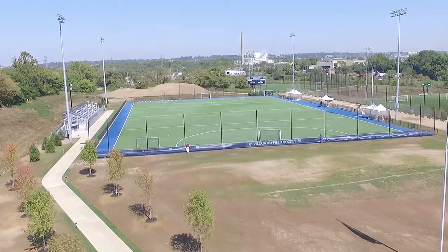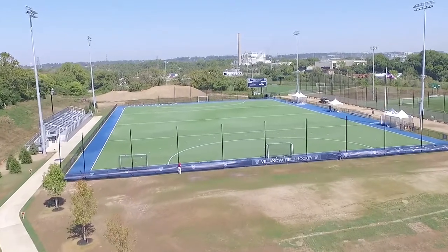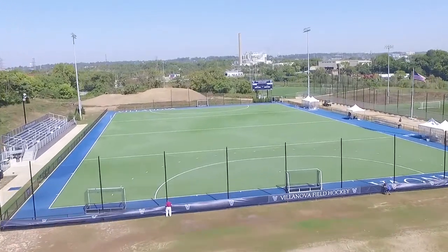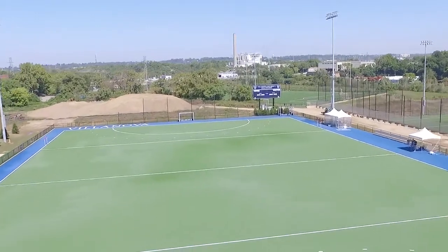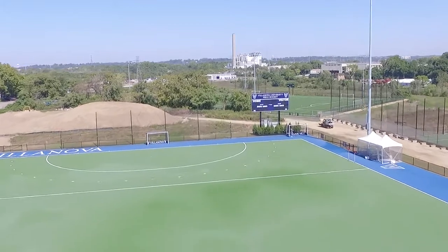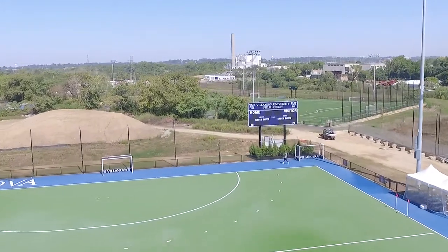It's absolutely incredible. It's probably the nicest facility in the country — and I'm not kidding — it is the premier state-of-the-art Polygrass Olympia turf, and it is absolutely fantastic and we are loving it.